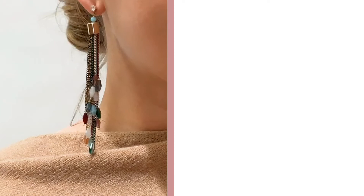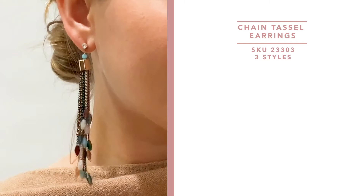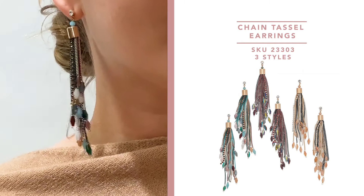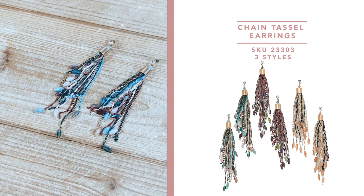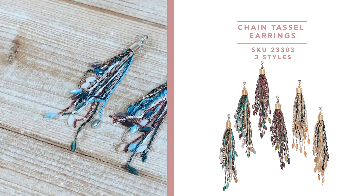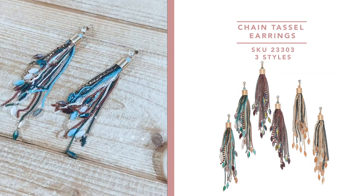Next up we have these beautiful chain tassel earrings. They come in three colors: that orange tangerine, a beautiful wine color, and then a teal. They're all multi-colored so you will see various hues in each earring, and they do have faceted crystals on them, so they're perfect for utilizing that boho trend and making it something special. These are great to pair with any of our other faceted bracelets or necklaces and are a really great staple piece to have in a collection.